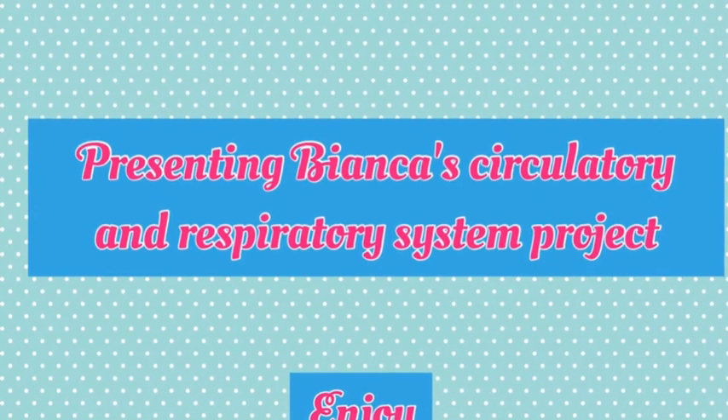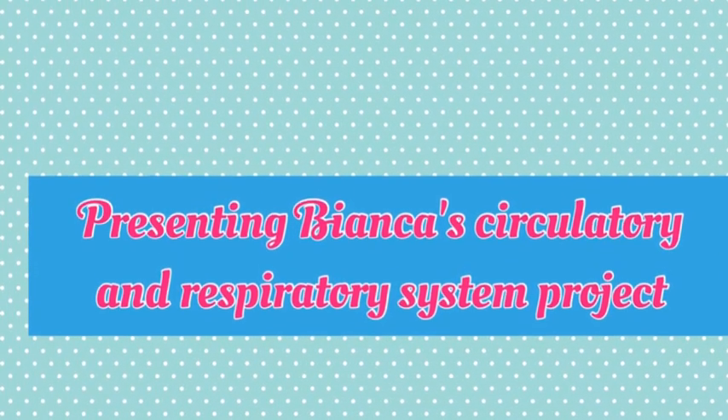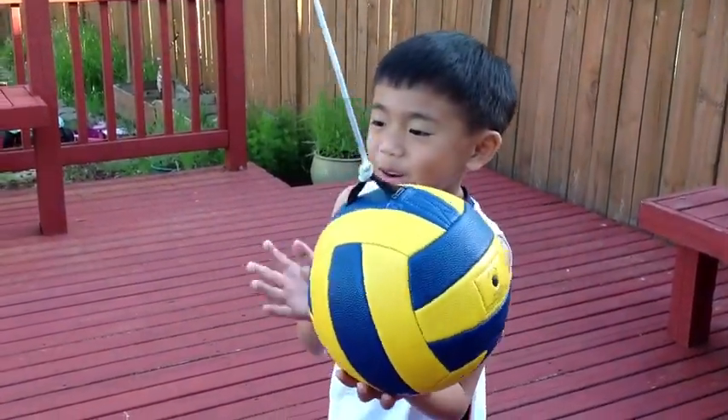Presenting Bianca's Circulatory and Respiratory System Project. Enjoy! Hey Bianca, do you want to play tennis ball?